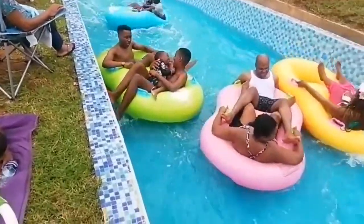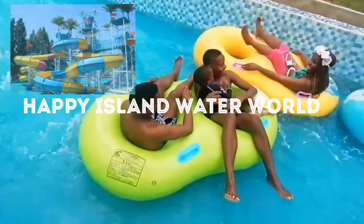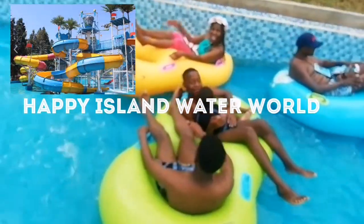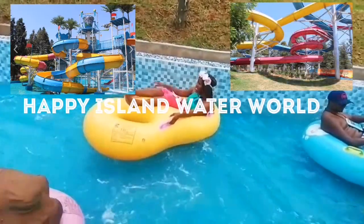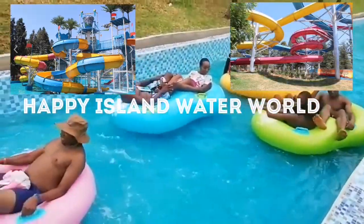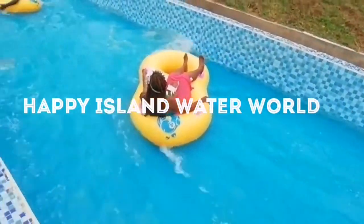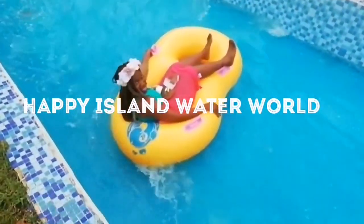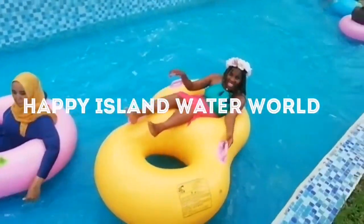Hi guys, it's Rame. Welcome back to my channel. It's yet another vlog and happy 2020. So right now I am at Happy Island Waterworld and I'm enjoying the last few days of my holiday because Monday is back to work. I decided to take you guys along because I've just been hearing a lot about this Happy Island and I decided let me check it out and take you guys along.